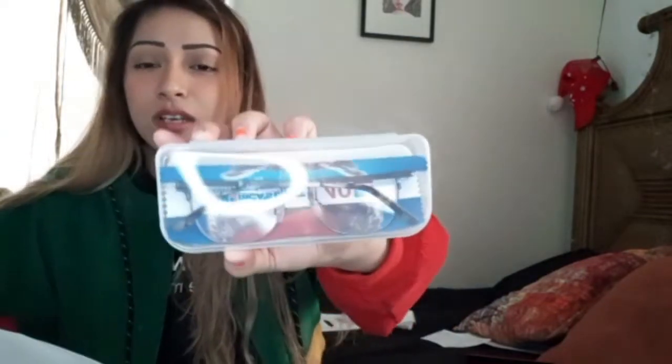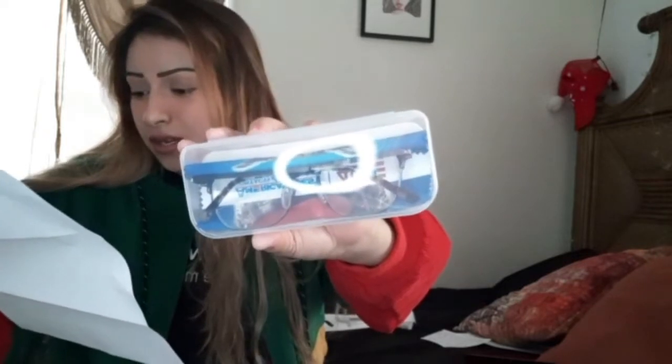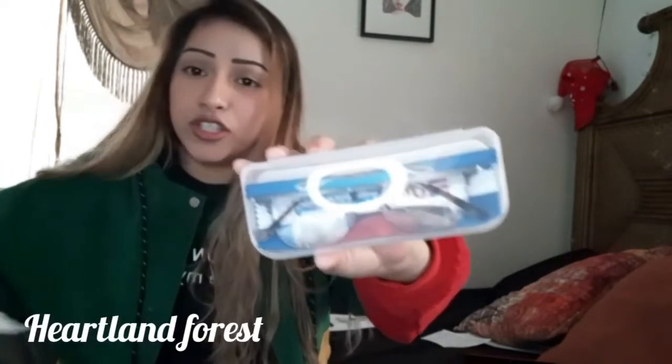So $232.92 for three pairs — not bad at all, especially because Guess is in there. I'm gonna show y'all my glasses. I'm going to start with these. This one is the Heartland Forest, which was $35.97.